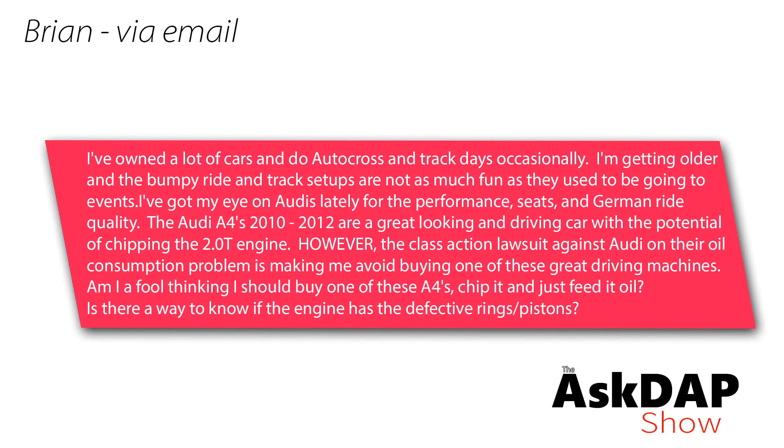Brian via email says he's owned a lot of cars and does autocross and track days occasionally. Getting older, the bumpy ride and track setups aren't as fun anymore. He's got his eye on Audis for the performance, seats, and German ride quality. The Audi A4 2010 through 2012 are great looking and driving cars with potential to chip the 2.0T engine, but the class action lawsuit over oil consumption is making him hesitant.